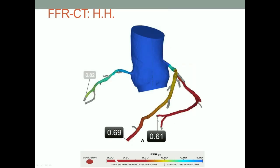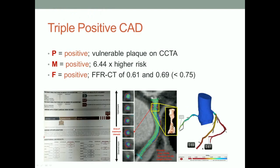Mimicking what's done with breast cancer, we call this a 'triple positive.' The plaque morphology is positive. The inflammatory markers are positive. The FFR flow is positive. We think this is a good predictor for a cardiac event at this plaque site, regardless of what's going on in the main left or circumflex origin.